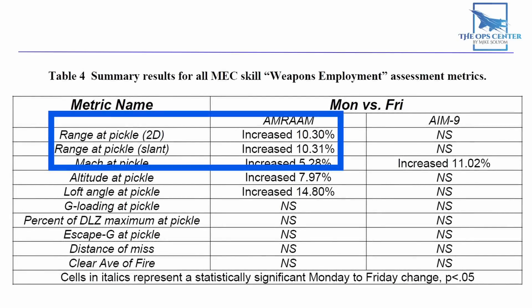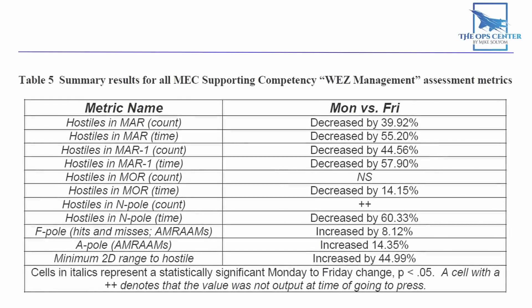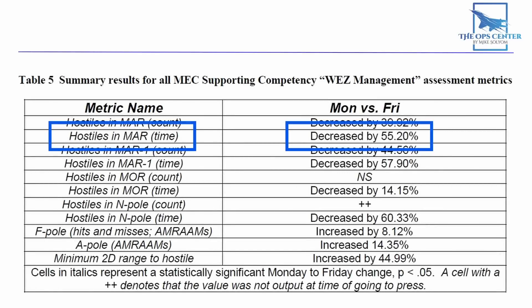The range at the time of missile launch also increased by over 10%, due to a combination of increases in speed, altitude, and loft angle — all factors that increase the size of a WEZ. The participants were learning as they went along, and it really shows. The pilots all got better at managing range to the enemy. The average time spent within minimum abort range decreased by over 55%, meaning pilots were much more aware of the enemy's weapon range after a week of training in the sim. The average f-pole also increased by 8%, so they got better at building that safety buffer after missile launch.